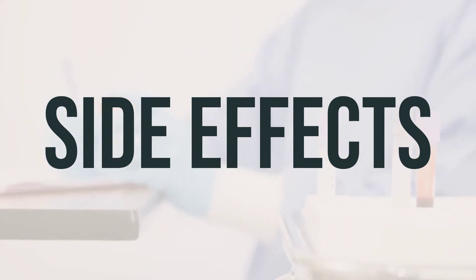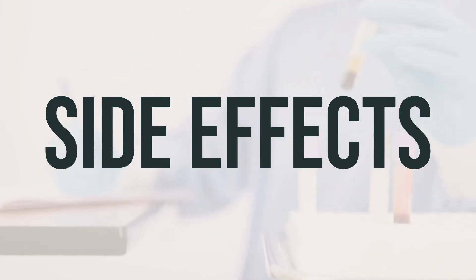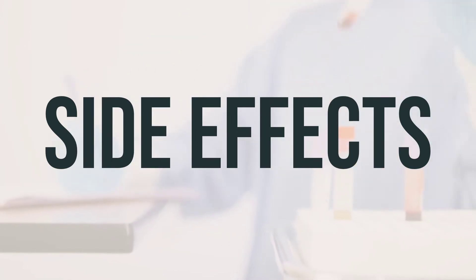Remember, if your doctor has prescribed this medication, they have determined that the benefits outweigh the risks of side effects. In fact, many people using this medication do not experience any serious side effects.